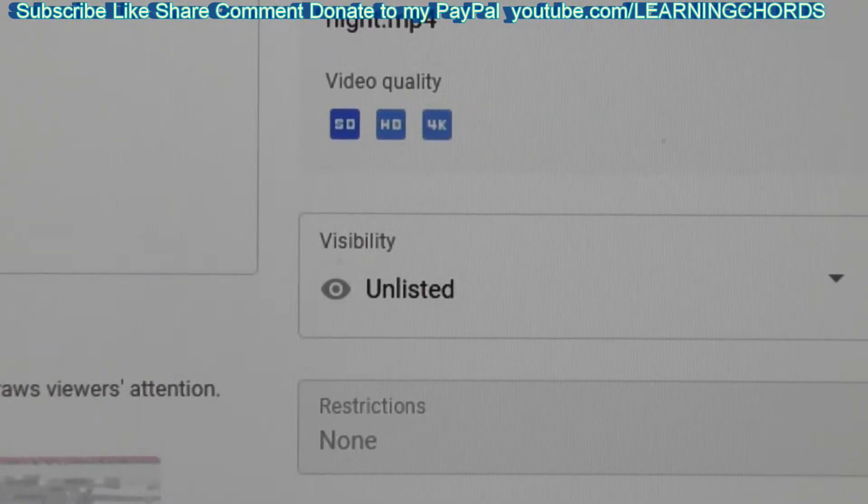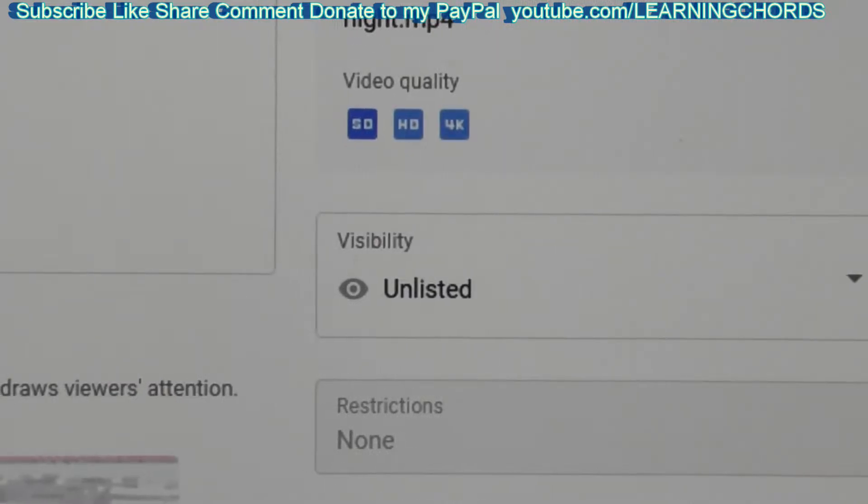Hopefully this video has helped you. I'm sure most of you haven't gotten to this point because everybody watches about one minute of a video and then posts a question. Please do a thumbs up, subscribe, like, and share. There's a donation link in the video description.